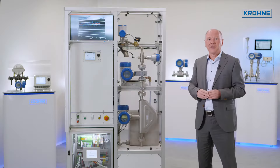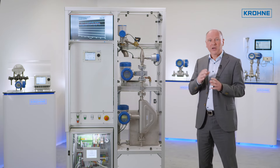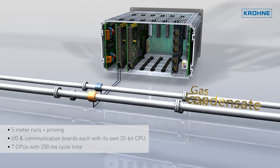A further benefit is that in liquid and gas applications, or in applications combining different measurement principles — for example where Coriolis, ultrasonic, or turbine meters are used at the same time —